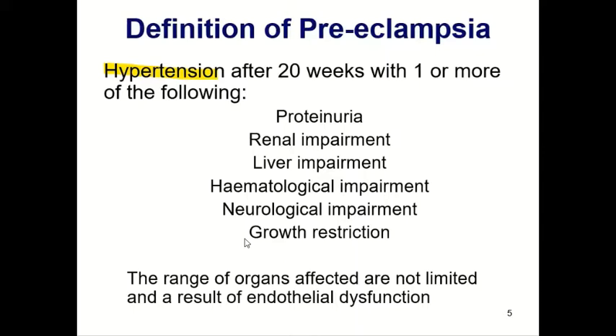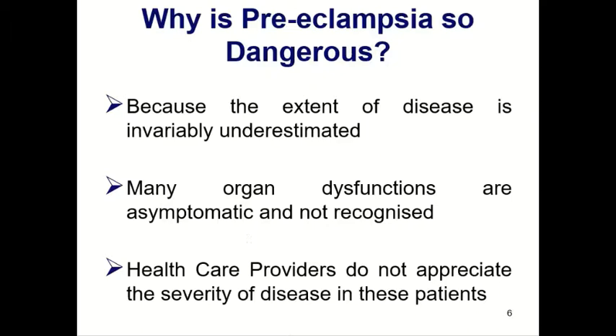It's important to understand that — don't feel reassured just because the blood pressure isn't very high, as the patient can still have organ system dysfunction. Preeclampsia is dangerous because the extent of the disease is usually underestimated, not only by patients but also by healthcare providers. A patient may say, 'But doctor, I'm feeling fine, I don't have a headache.' This is why we need antenatal care, and why at every visit we screen for preeclampsia, check blood pressure and test the urine — because it's very often asymptomatic.